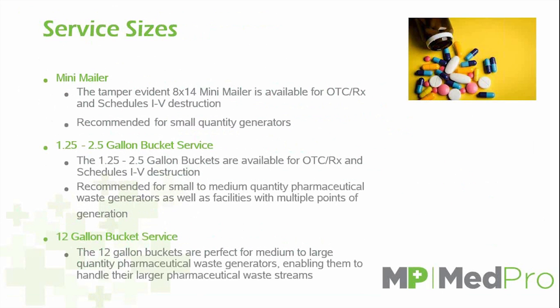Regarding service sizes: we have a mini-mailer, a 1.25, 1.5, and 2.5-gallon bucket, as well as 12 gallons. The mini-mailer is an 8-by-14 envelope with bubble wrap inside, allowing you to mail back small amounts of pharmaceuticals — ideal for opened packs, loose pills, or empty bottles. The 2.5-gallon bucket is the most common bucket purchased through MedPro and is perfect for small to medium quantity pharmaceutical waste generators, whether you need it once a year or once a quarter.